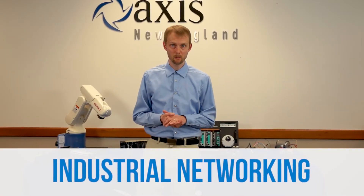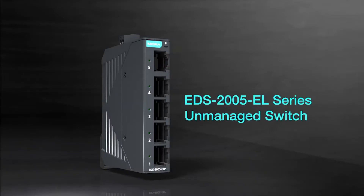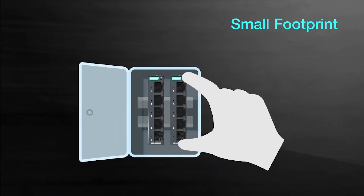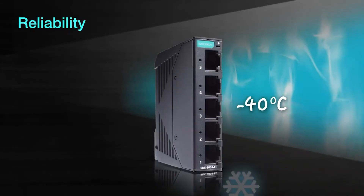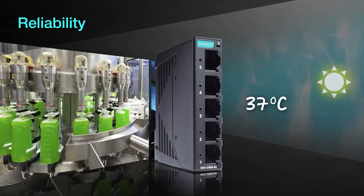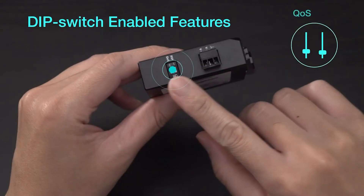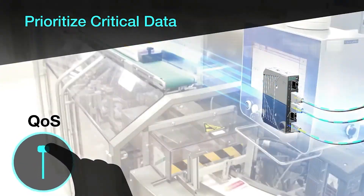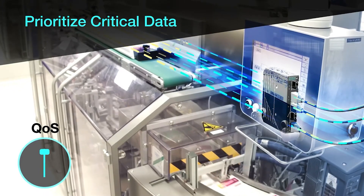Switching gears to talk about industrial networking for a minute, Moxa recently released their EDS-2000-EL unmanaged Ethernet switches. Measuring just a few inches in size, these tiny switches can fit into any control cabinet to allow for a large number of connections. Despite their small size, they have been rigorously tested to meet rugged industrial specifications, meaning they can operate in a wide temperature range and in harsh environments. Its unique quality of service function is settable using only a dip switch and allows you to prioritize data when traffic is congested to prevent data loss. These switches are available with 5, 8, and now 16 ports. Check them out to save time, save space, and save cost.